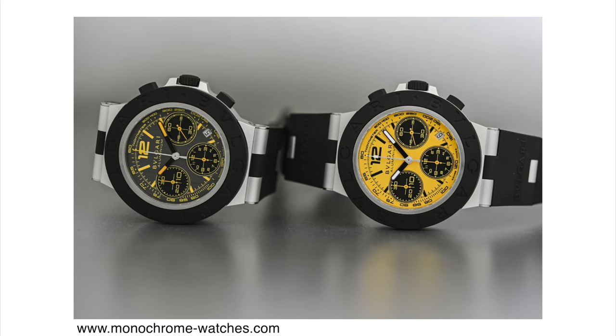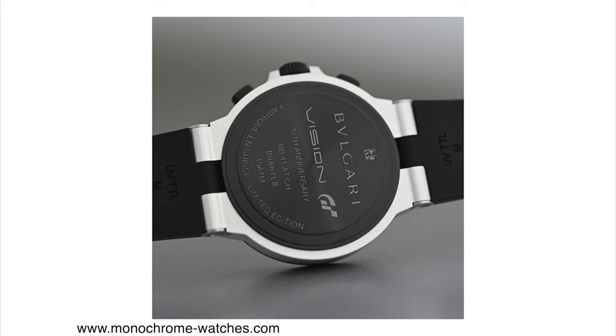The Caliber B381 beats at 28,800 vibrations per hour with 42 hours of power reserve. I'm not a huge fan of this release — I don't like how the watch looks and I think it's too expensive — but it's interesting that a luxury brand like Bulgari is partnering one of their collections with a video game. Do you think it cheapens the brand or not? Leave your comments below. Those were the releases I wanted to mention this week — thanks for watching, give it a thumbs up, and subscribe for more videos like this.